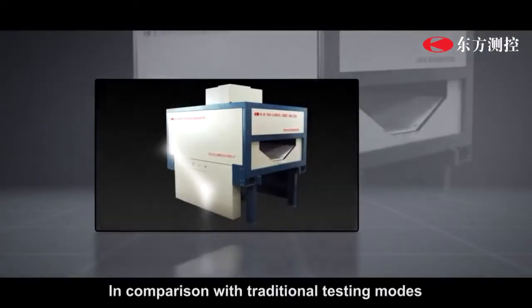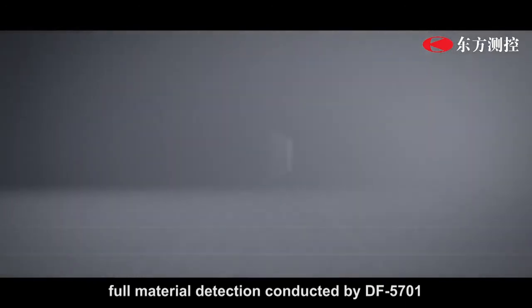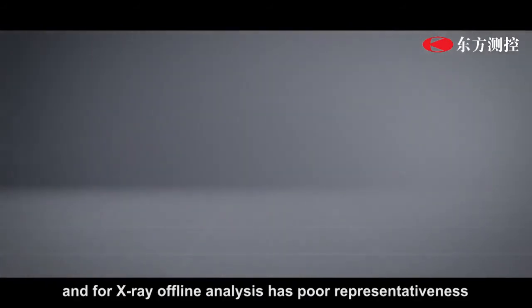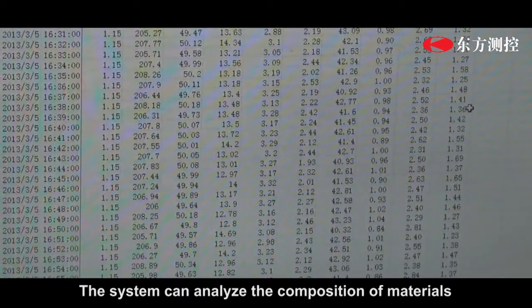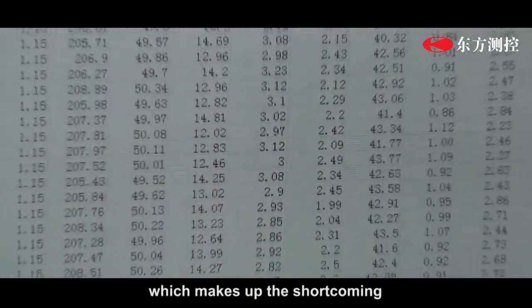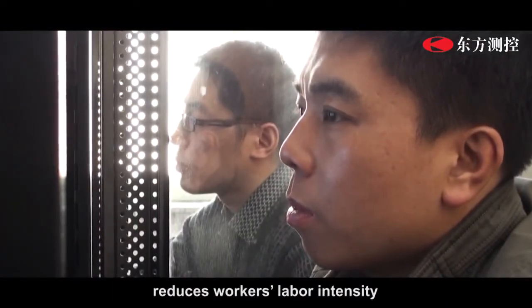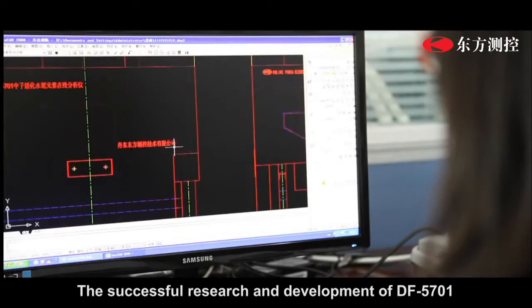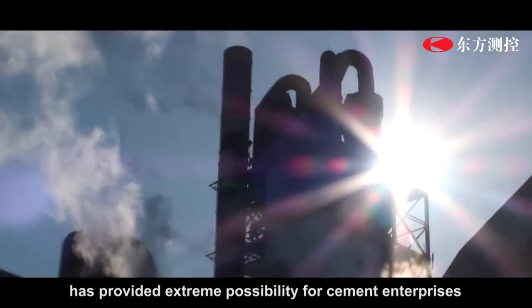In comparison with traditional testing modes, bulk material detection conducted by DF5701 can solve the problem that element sampling for inspection in the lab and X-ray offline analysis has poor representativeness. The system can analyze the composition of materials used in the production process every one minute, which makes up the shortcoming that offline detection lags behind production control, reduces workers' labor intensity, and stabilizes and improves the quality of clinker.